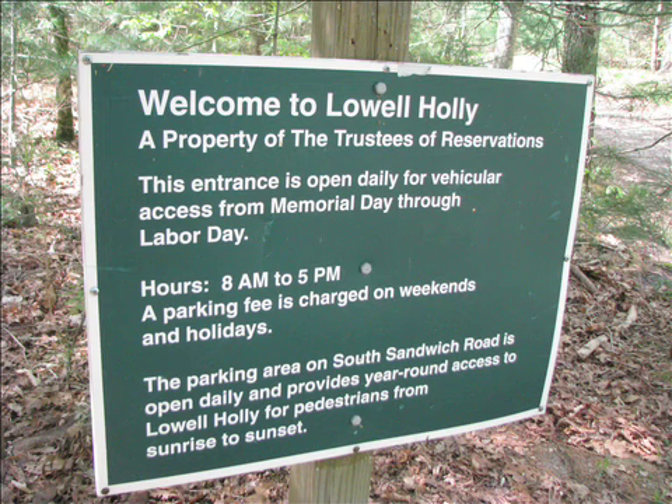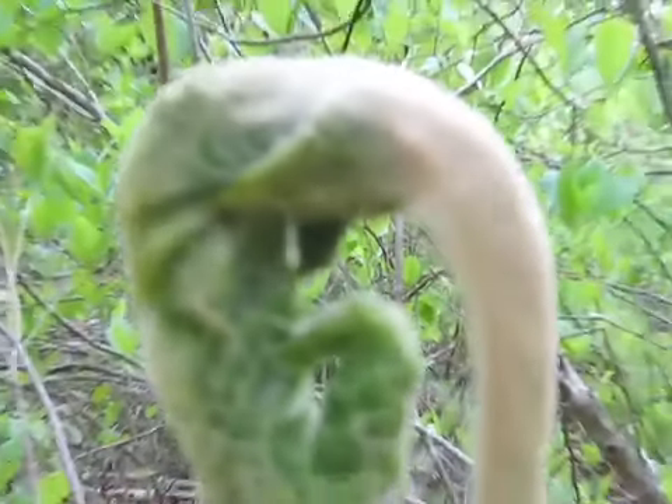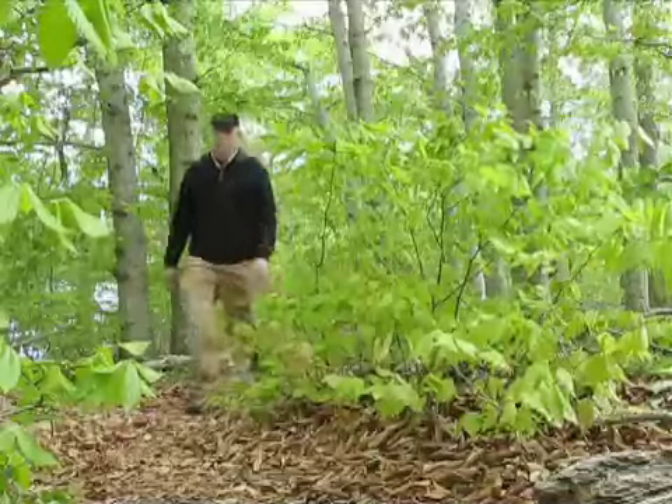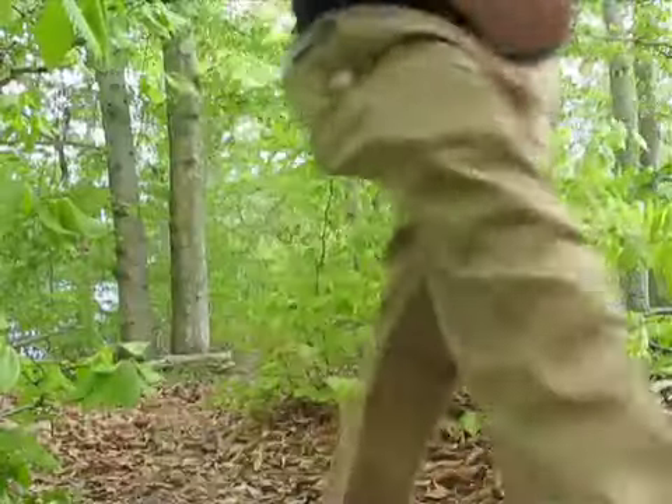The Lowell-Hawley Reservation is located off South Sandwich Road in Mashpee. It's a peninsula that straddles two towns, Mashpee and Sandwich, and is in between two ponds, Mashpee Pond and Wakeby Pond — a great place for a spring walk.